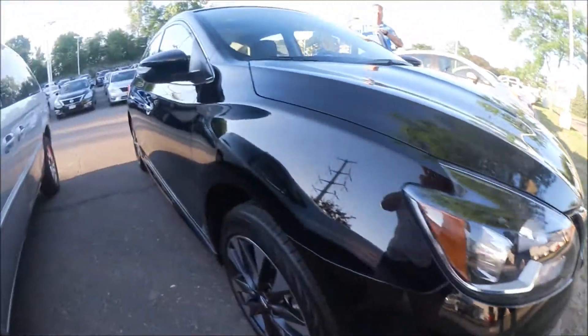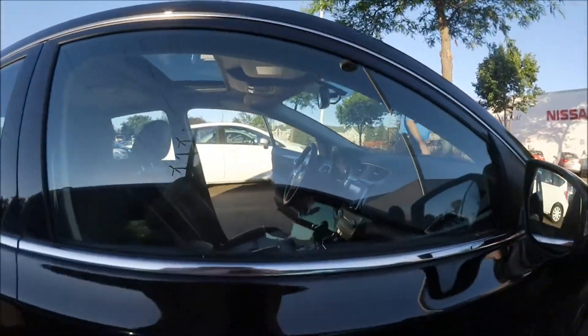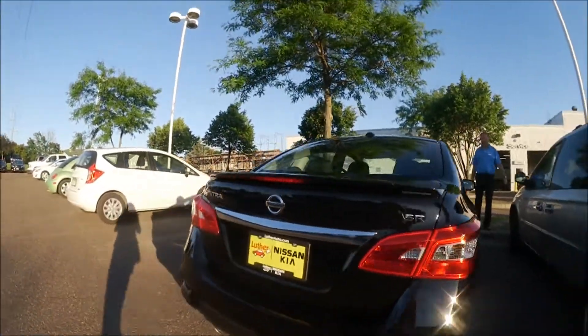I'll go over the whole car and everything with you. It's fancy — it's really fancy.